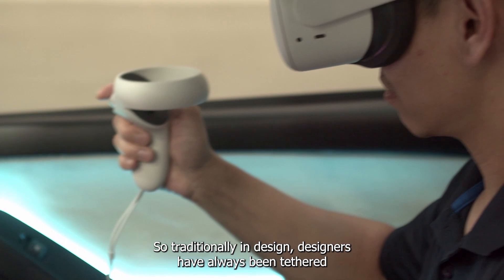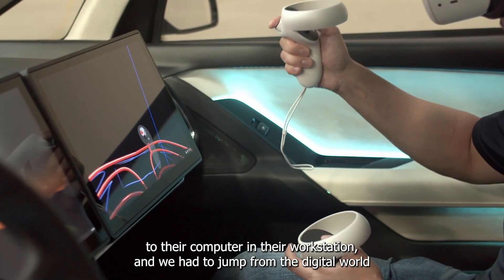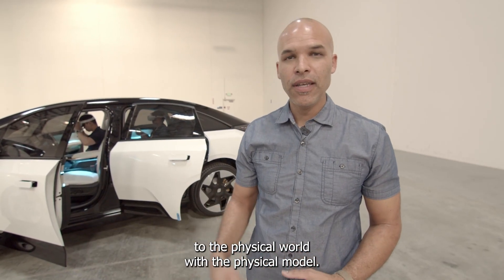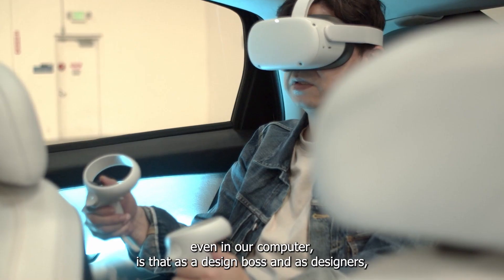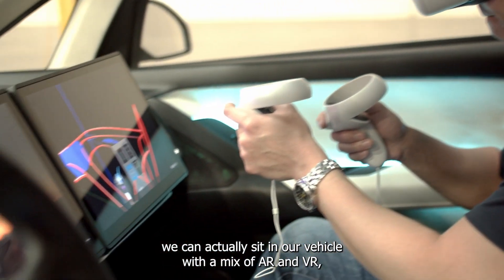Traditionally in design, designers have always been tethered to their computer and workstation, having to jump from the digital world to the physical world with a physical model. The beauty today with the software we use and the power of the VIC is that as a design boss and as designers, we can actually sit in our vehicle with a mix of AR and VR.